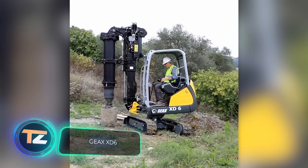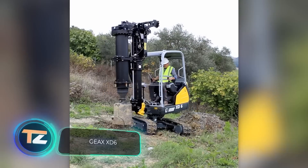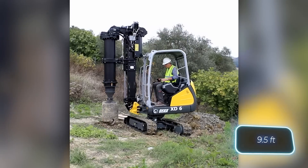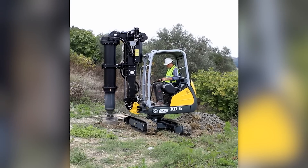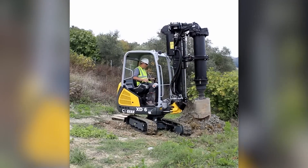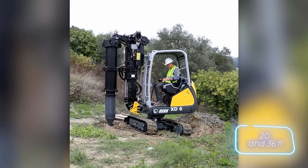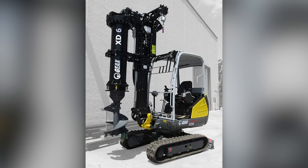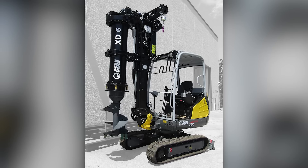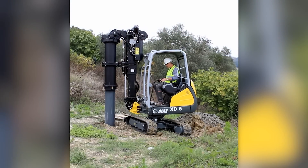Our selection continues with one of the smallest piling rigs on the market. It's only 2.9 meters long — the perfect solution for working in confined spaces or difficult terrain that larger machines can't handle. The maximum pile diameter is 50 centimeters and the depth is 11 meters. The main feature of the rig is its innovative design, which allows it to switch from a piling hammer to a drilling rig and vice versa.